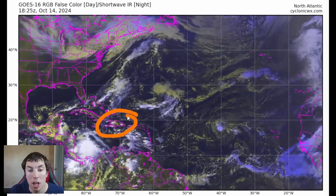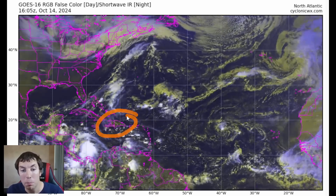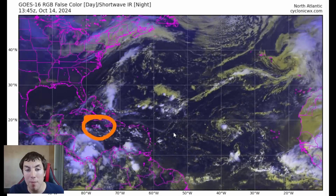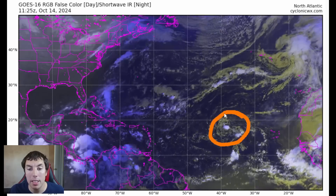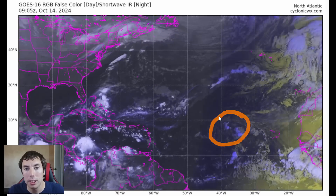This could then impact portions of the Dominican Republic, as well as the southeastern portion of the Bahamas, including Jamaica, in about 7 to 10 days. So make sure you guys are watching this as it develops, because this has that ceiling that we don't like to see right now.